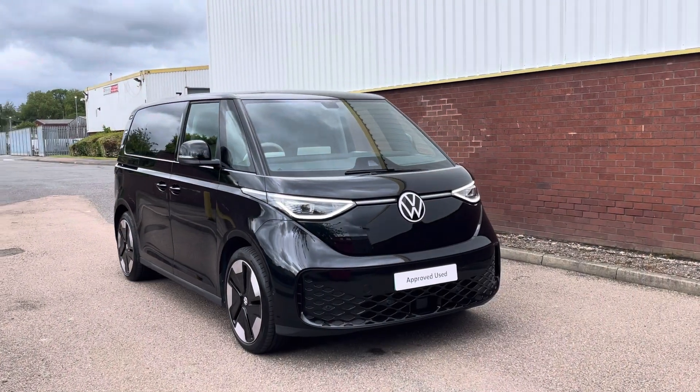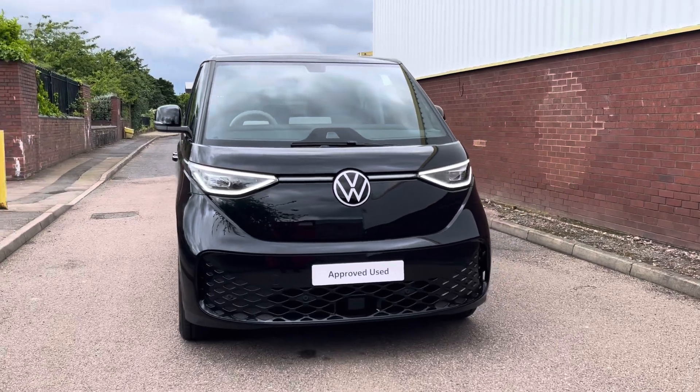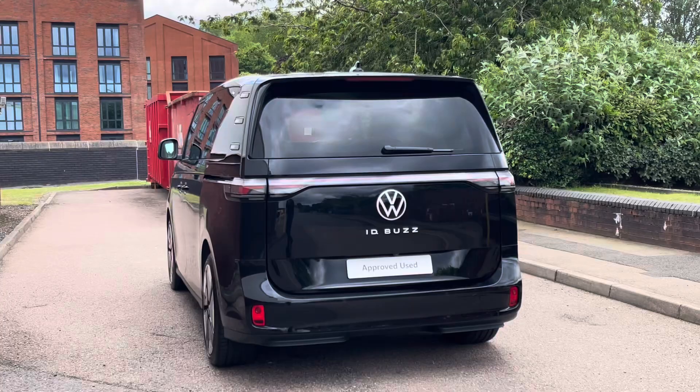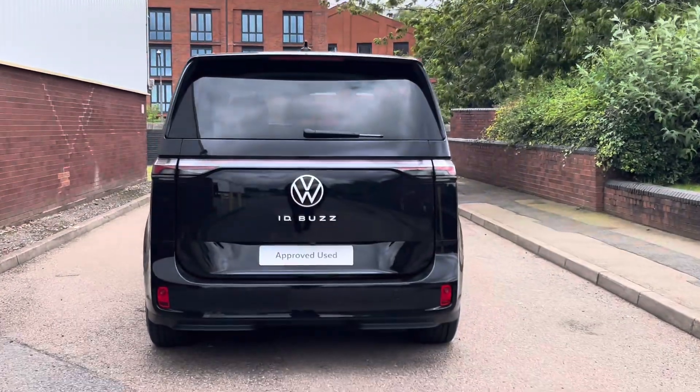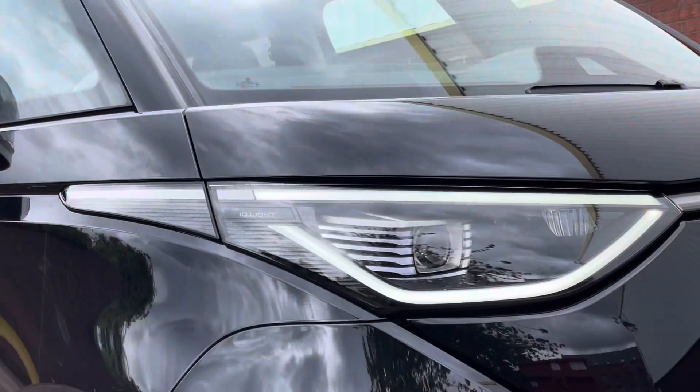Hello, my name's Fazzy here at the Volkswagen Van Centre in Birmingham, and today I'm going to be taking you around this approved used vehicle. We're looking at this approved used Volkswagen ID Buzz Style. This vehicle comes in a short wheelbase format and features a 77 kilowatt hour battery pushing out 204 PS. This EV comes finished in the pearlescent paint colour Deep Black.